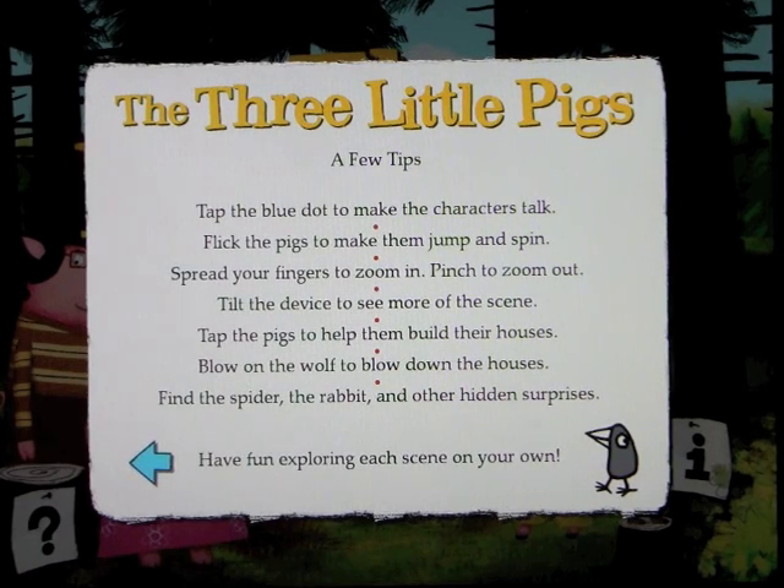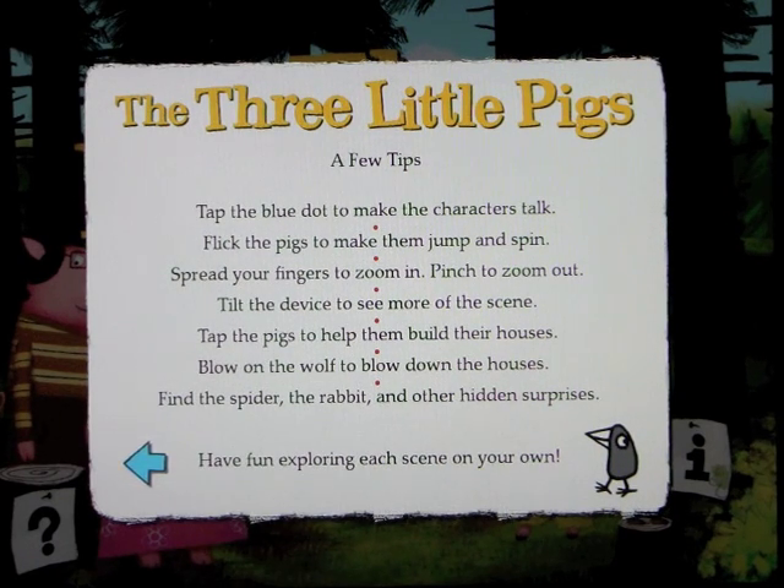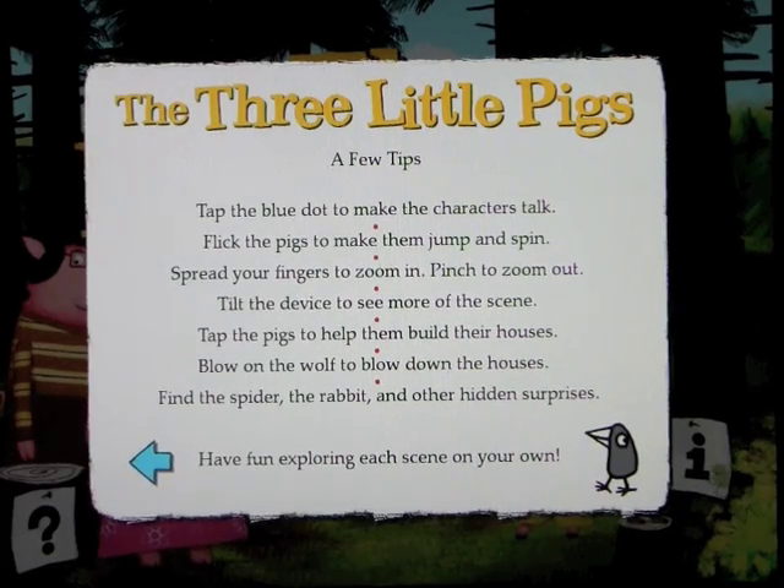I'll read the tips to you now: Tap the blue dot to make the characters talk. Flick the pigs to make them jump and spin. Spread your fingers to zoom in, pinch to zoom out. Tilt the device to see more of the scene. Tap the pigs to help them build their houses. Blow on the wolf to blow down the houses. Find the spider, the rabbit, and other hidden surprises — and have fun exploring every scene.